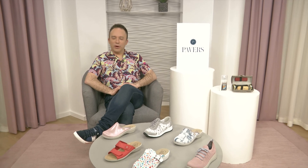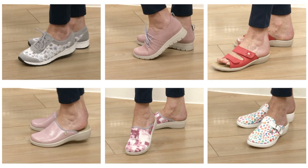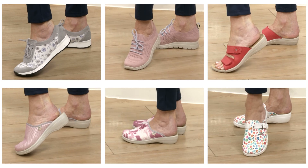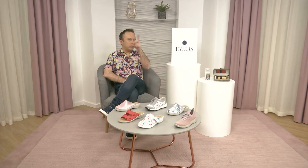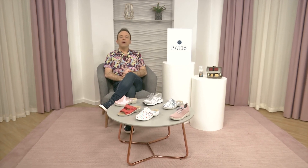And that's all we've got time for right now, but there are many, many more fantastic Flyflots on the website, of course, at pavers.co.uk. Have a little look through there and I think you'll find just the thing you need. Remember, if your order goes over £60, it is also free P&P. See you back here soon for another show.